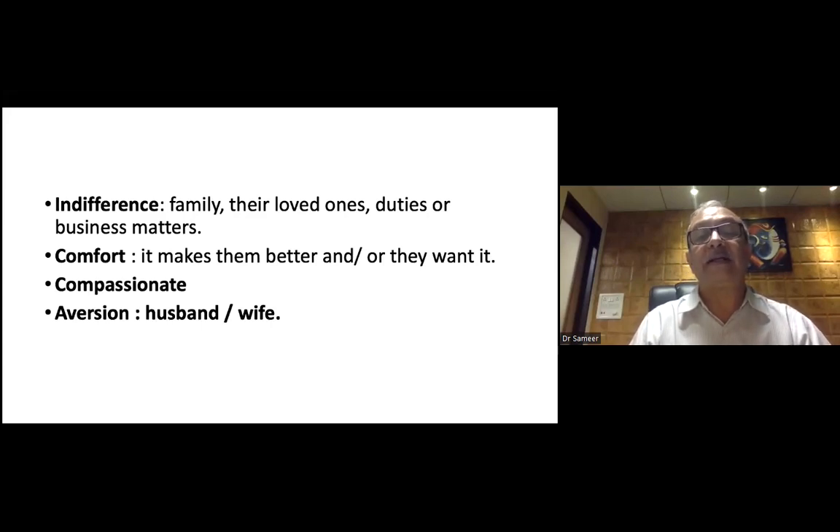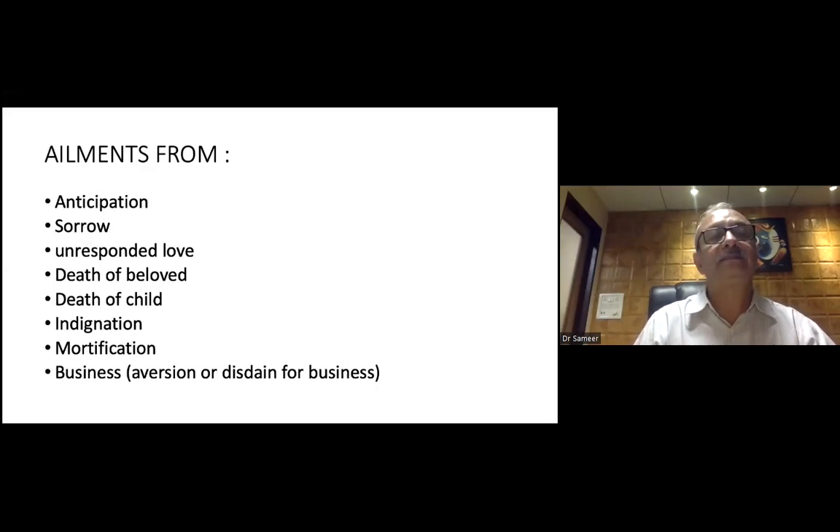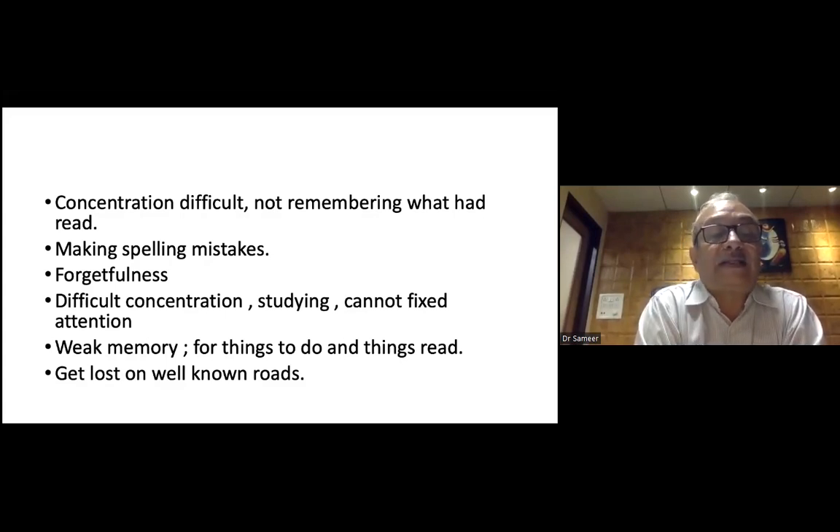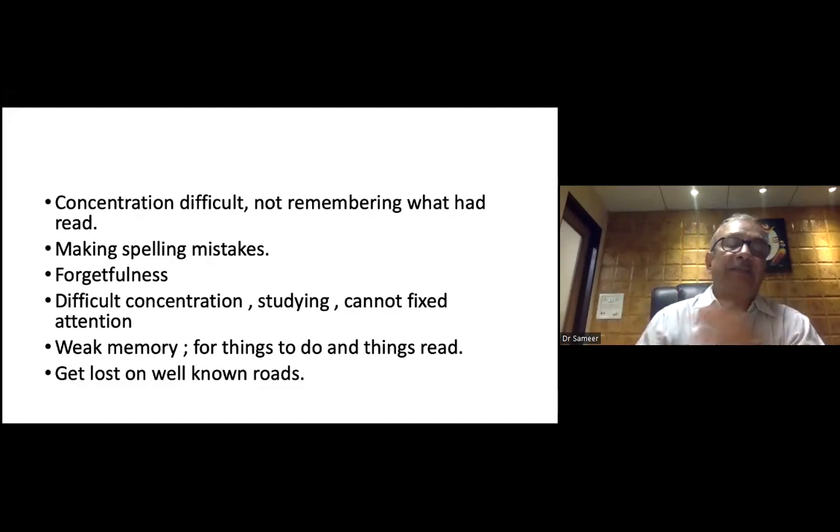Comfort makes them better — all they want is comfort. They are very compassionate, very strongly attached to husband or wife. Again, this shows a very strong relation to Sepia. Ailments include: anticipation, sorrow, unrequited love, death of beloved ones, death of a child, indignation, mortification, aversion or disdain for business. Concentration is difficult — not remembering what they had to read, making spelling mistakes, forgetfulness, difficult concentration while studying, cannot fix attention, weakness of memory for things to do and things read. They get lost on a well-known street — just like Petroleum and Lac caninum.